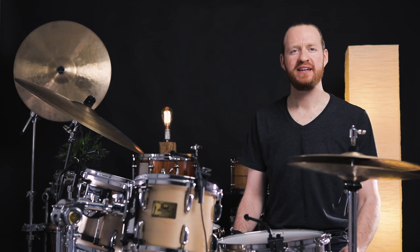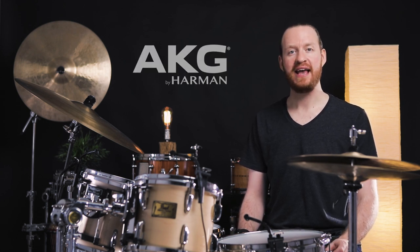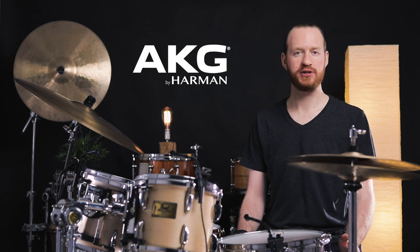Hey everyone, welcome back to Sounds Like a Drum, Cadence Independent Media Production. Today we have an extra special announcement. We are very excited to welcome AKG as our latest production partner.